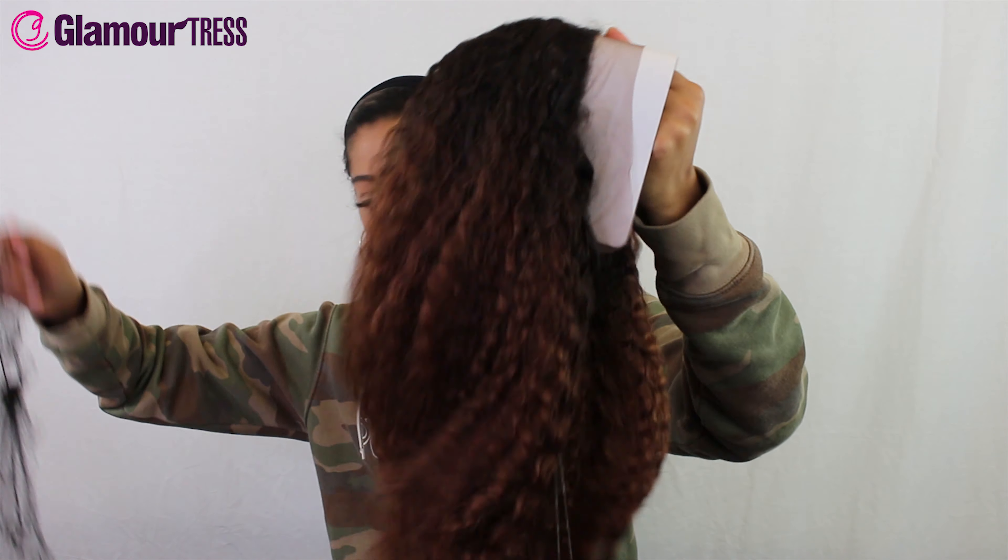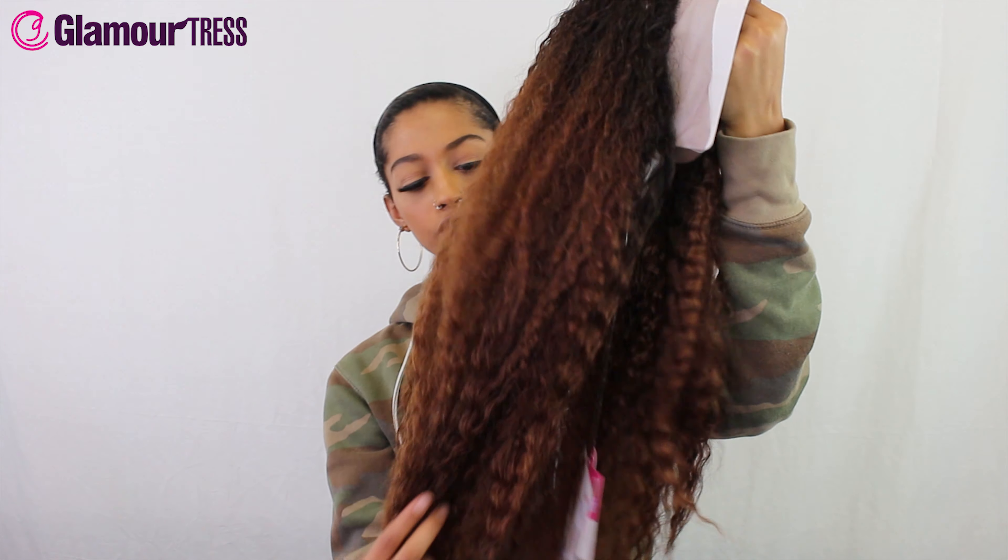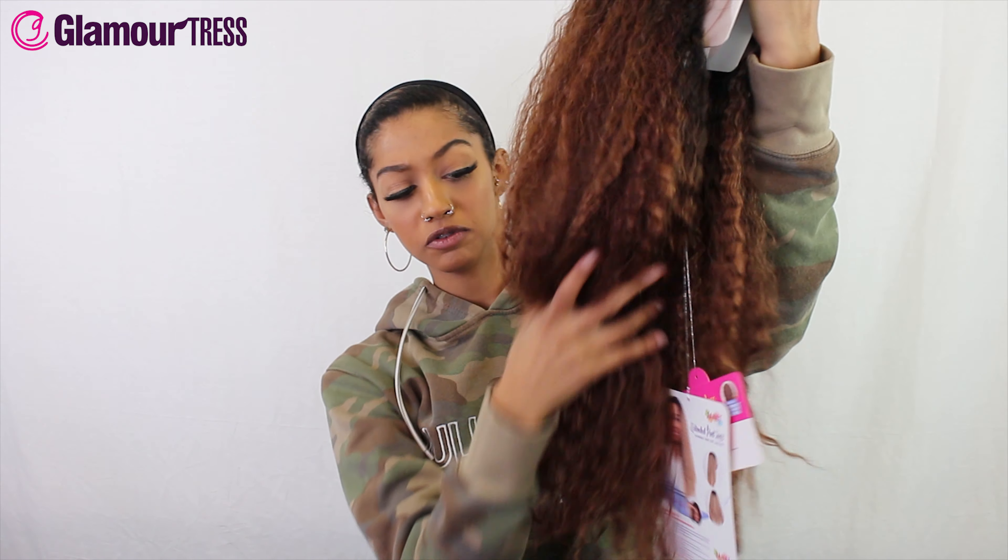Today we are here with the Janet Collection in the style Zyra — that's the type of wig this is — and it's in the color Choco Blonde, which I'm excited to see.